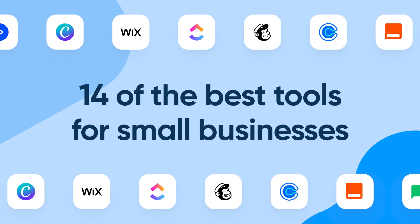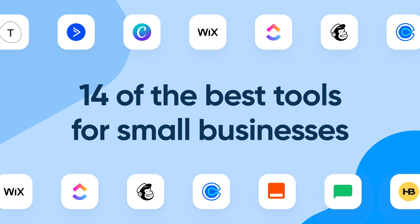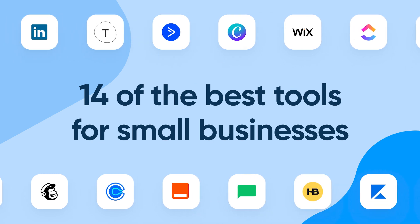If you're running a business, you're probably wearing all of the hats, but the right tools can help you take a few off. Here are 14 of the best apps for small businesses, each one here to make your day a little easier.